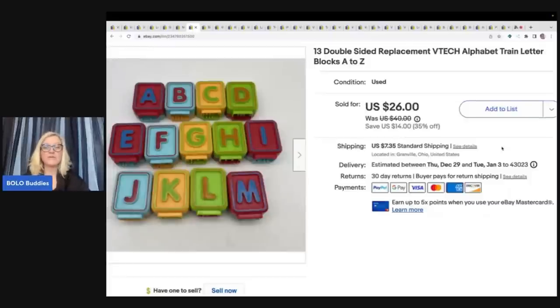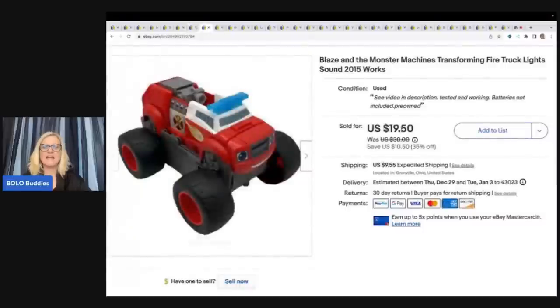The buyer was all in for $32.69 on those. The next item is this Blaze and the Monster Machines transforming fire truck with lights and sounds from 2015. I got this at a garage sale for $1. Anything Blaze and the Monster Machines I pick up — some of those little cars do really well. There's one in particular, Starla, a purple monster truck — you can sometimes get 25 to 40 bucks out of her. I took a best offer of $15 plus shipping on the fire truck.